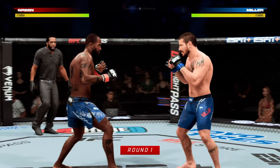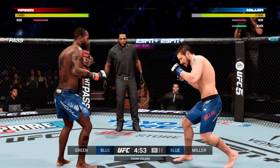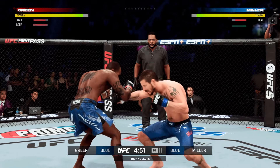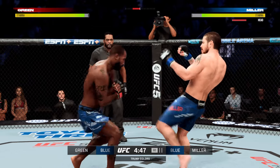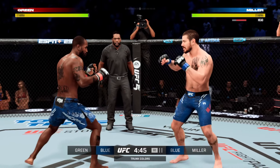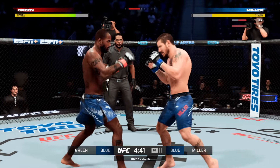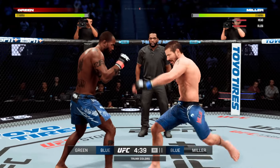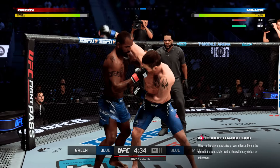Here we are in Las Vegas, Nevada, inside the T-Mobile Arena. This has really become the UFC's home base here in Vegas since 2016. UFC 200 was a big one — I got to stand across the Octagon from one of the greatest fighters of all time, Anderson Silva. The roof was blown off at UFC 200; so many stars and legends competed on that night. I'm glad I was able to stand amongst them.